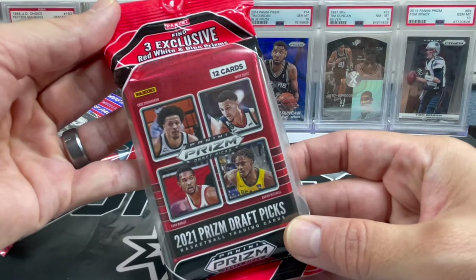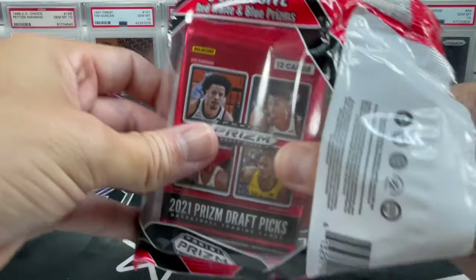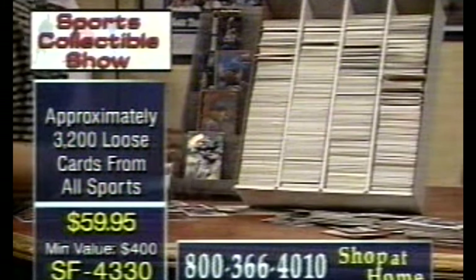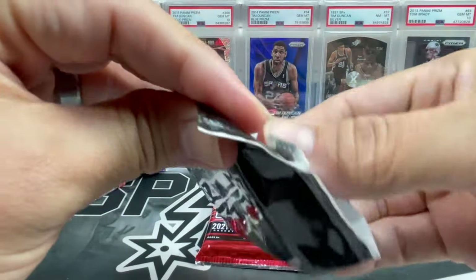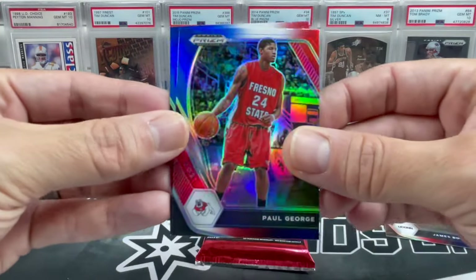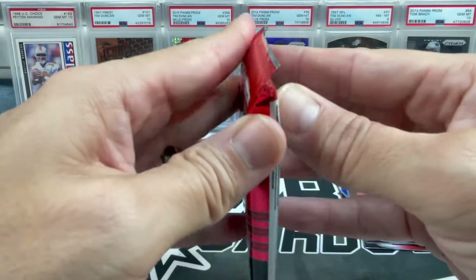Starting off with 2021 Draft Picks — we are looking for Cade. I picked up a cello box of this, I think two of them, really cheap, back during some crazy holiday sales at Blowout. You can get autos out of Draft Picks, so why not — it was like five bucks a pack. Maybe we'll pull a Cade auto or something for the PC. James Bouknight, PG 24, and Moses Moody — at least we got a couple rookies.